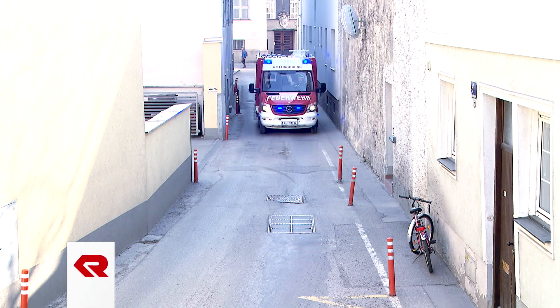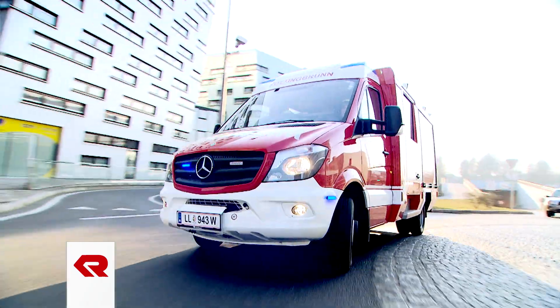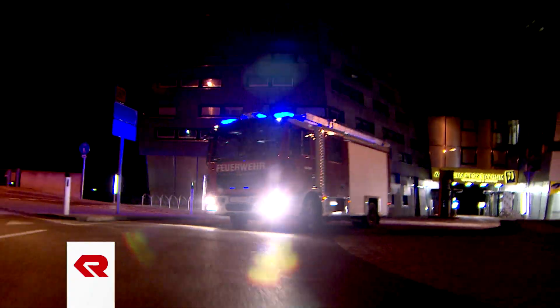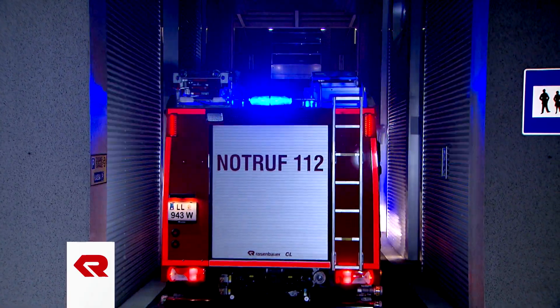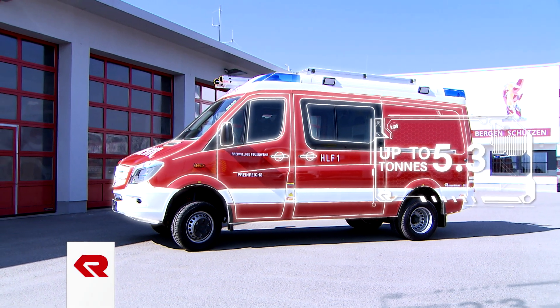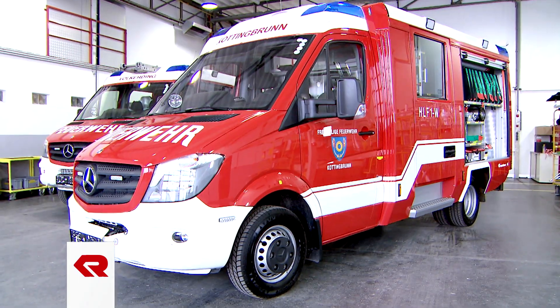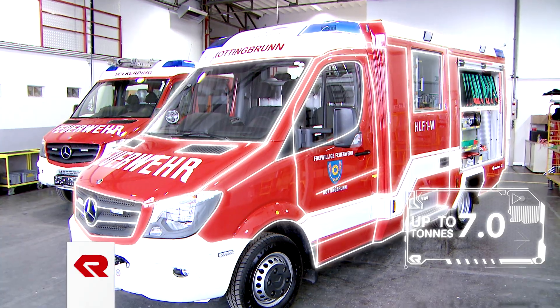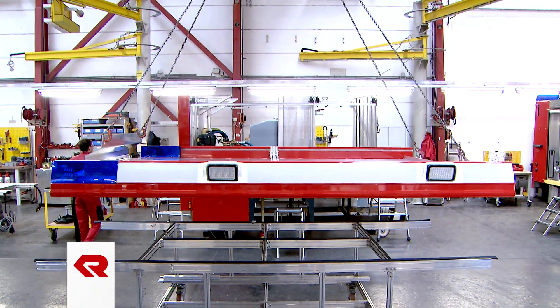Municipal firefighting vehicles are expected to perform under an extremely wide range of conditions. Rosenbauer's answer to this challenge is the compact line in two basic versions: one small, very light and maneuverable panel truck version, and one somewhat larger, highly versatile vehicle with a lightweight superstructure. Both basic versions are ideal for customized configurations.